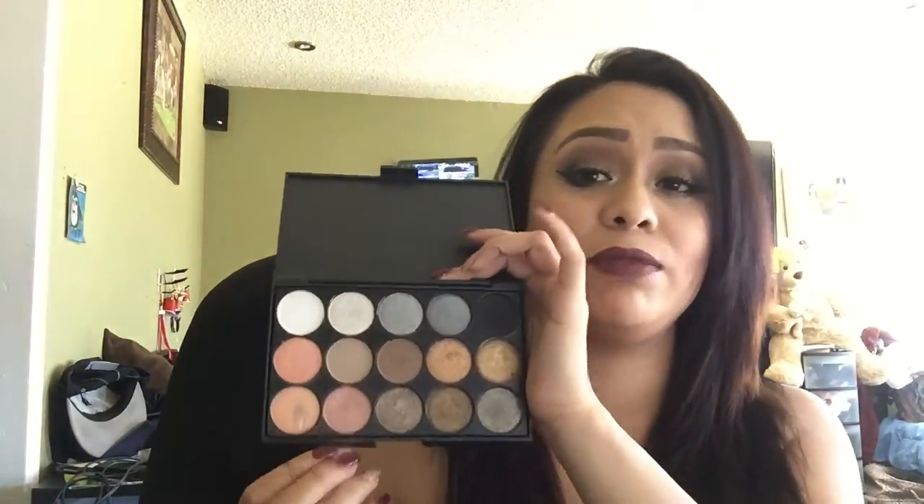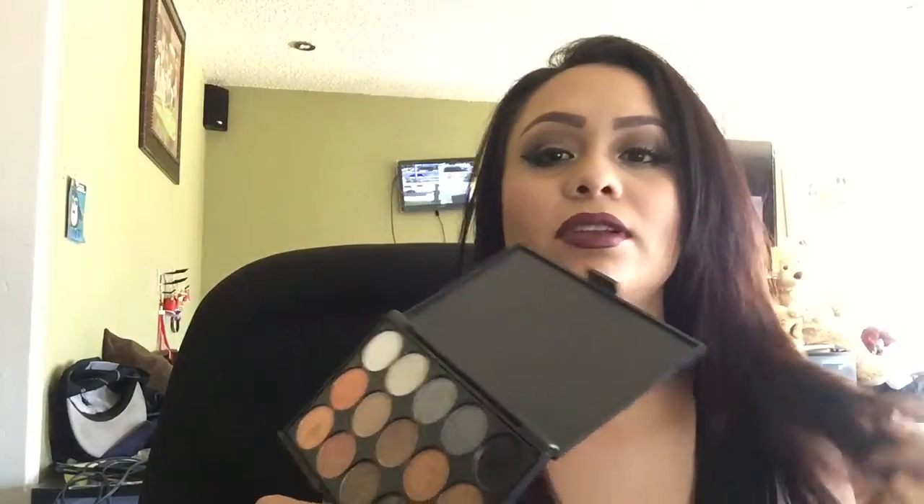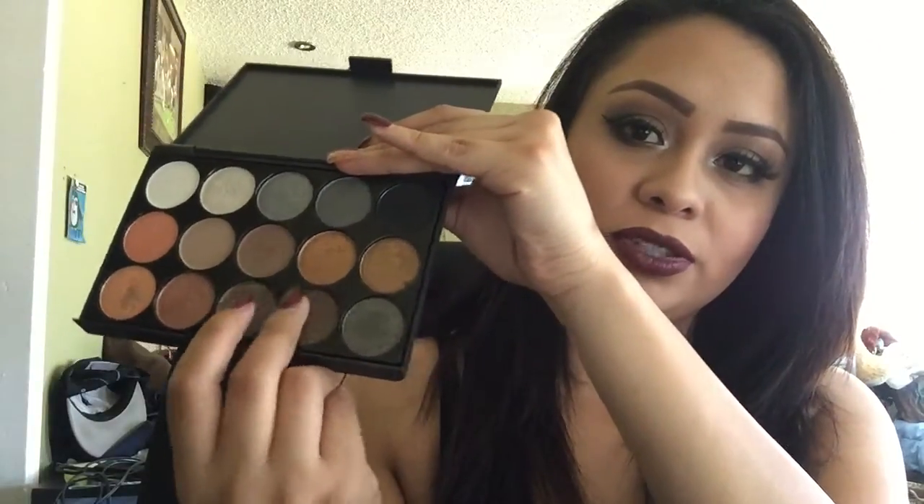I actually love this palette. I've been creating some looks with this palette, and if you ladies are following me on Instagram, you've probably seen some of the looks that I've created with it. The look that I have on right now, I created it with this palette — with this kind of greenish color right here. And I'll do some swatches for you guys.